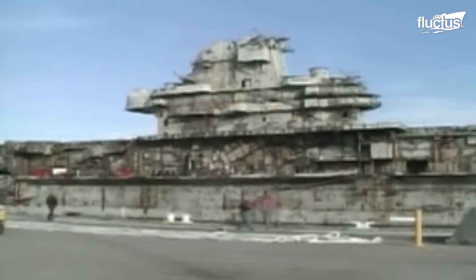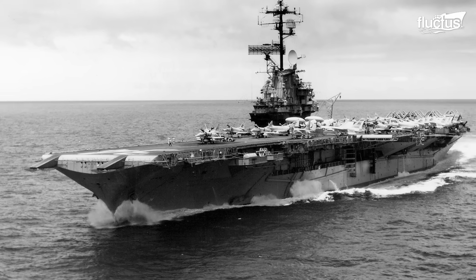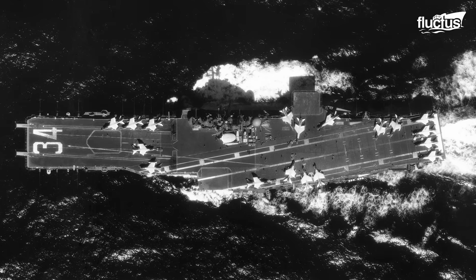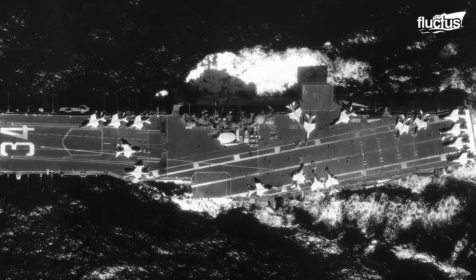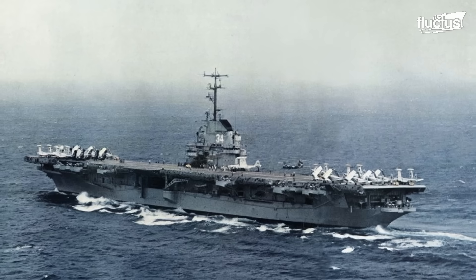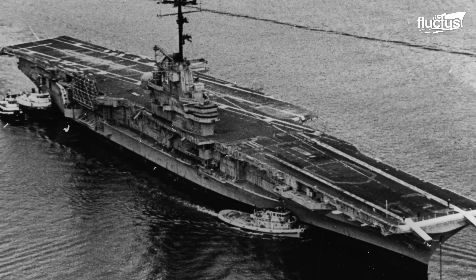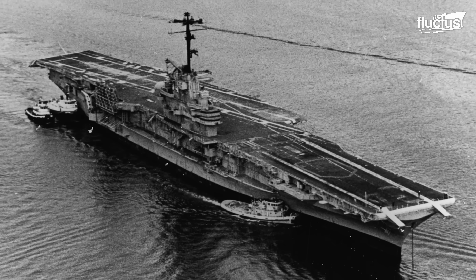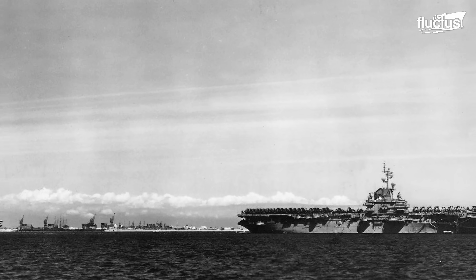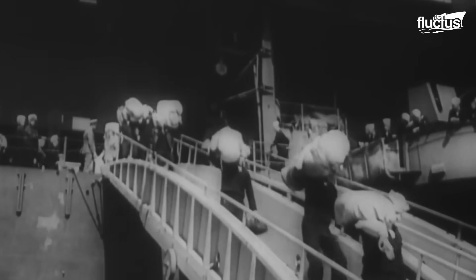The ship spans a length of 911 feet with a beam of 147.5 feet. It's powered by eight boilers and four Westinghouse steam turbines, developing 150,000 horsepower and capable of reaching speeds of 33 knots. At the time, the USS Oriskany had 10 decks, and it operated with a crew of 2,600, with an additional embarked air wing of 2,100 personnel.